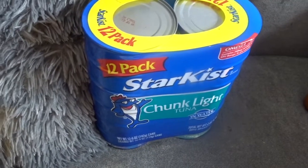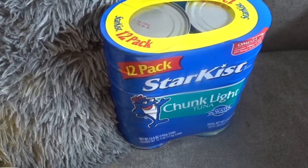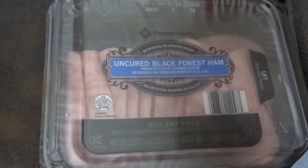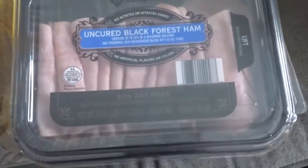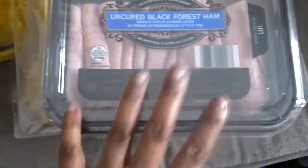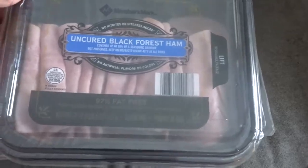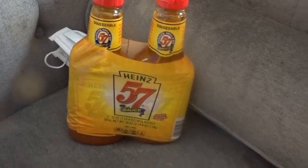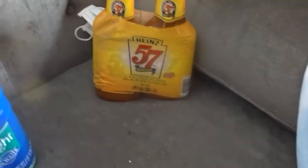I got a 12-pack of tuna. That will go in the stockpile as well, but it's also there in case we just want to eat it — we eat tuna here. I got some uncured Black Forest ham. This was another impulse buy because we already have ham and turkey. But it just looked really good and I felt like I wanted a sandwich. We also needed some more Heinz 57 sauce — I got that two-pack, which was way cheaper than the big one at Walmart.